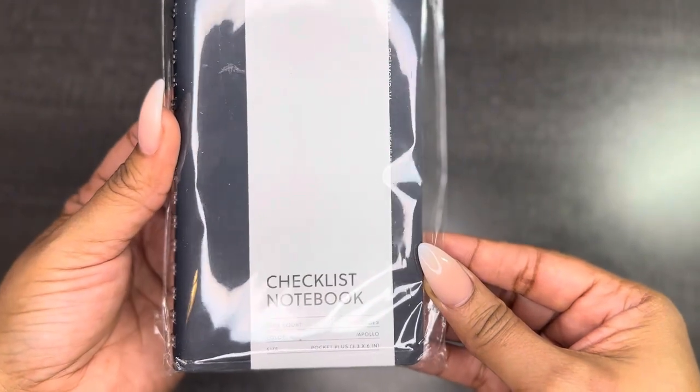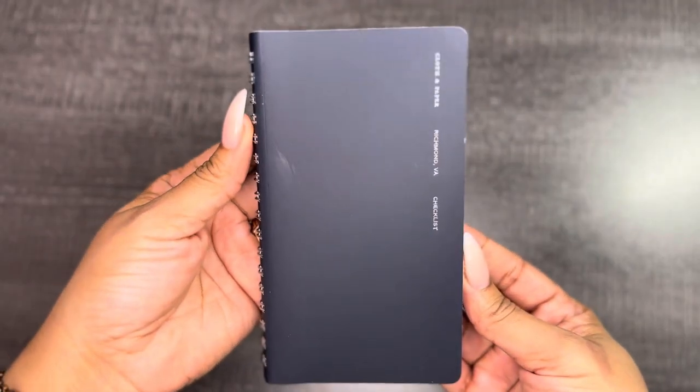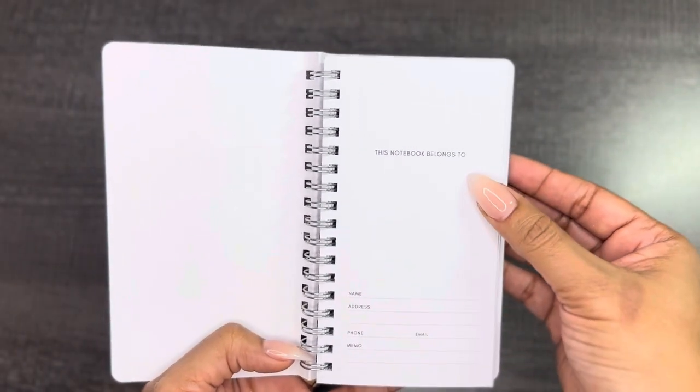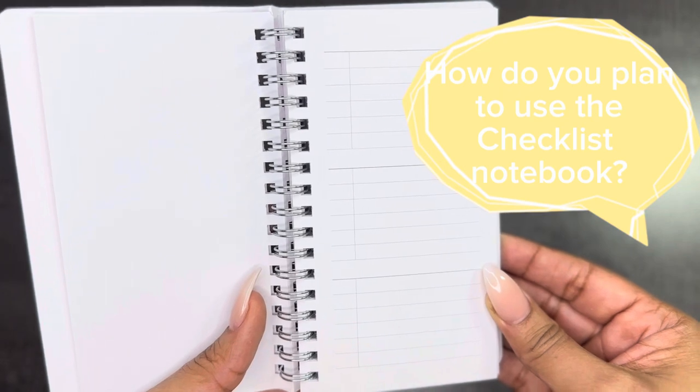The next item is this checklist notebook — it has 150 pages, it's in the color Apollo, and it is a Pocket Plus. I'm loving how sleek this looks. It has a 'this notebook belongs to' page with all of your information, and inside it looks like a checklist. This is perfect to throw in your purse for errands or while you're traveling. I think I'm going to use this when I need to go grocery shopping — like if I need to go to Walmart or HEB — it'll be perfect to throw in my planner.